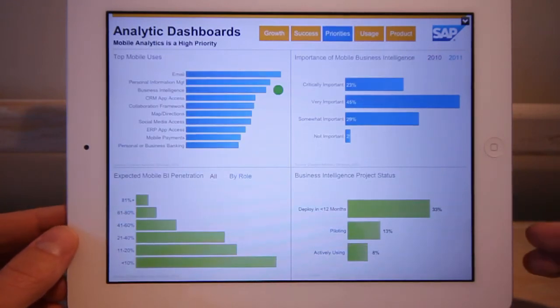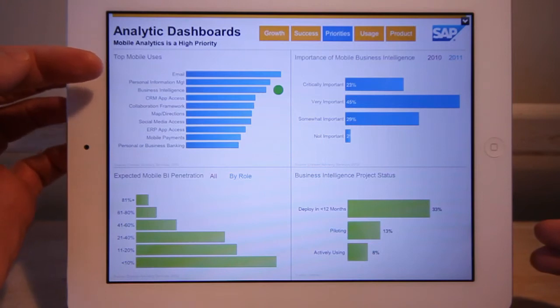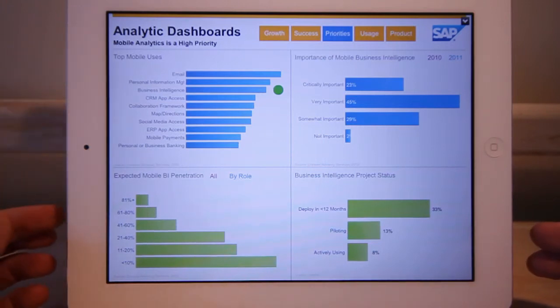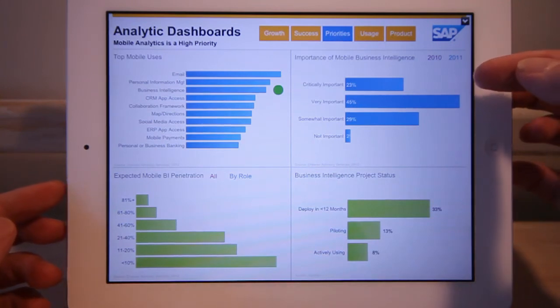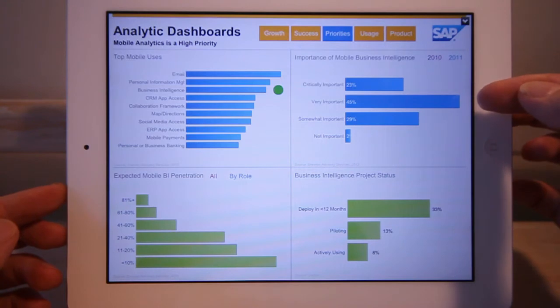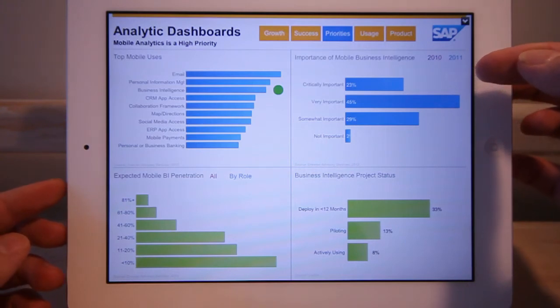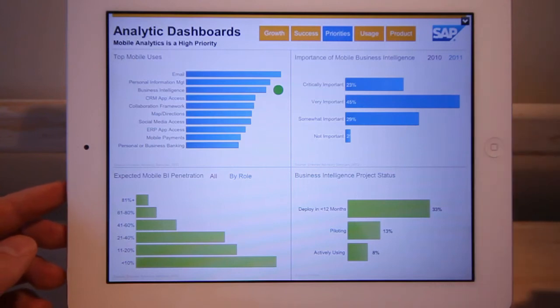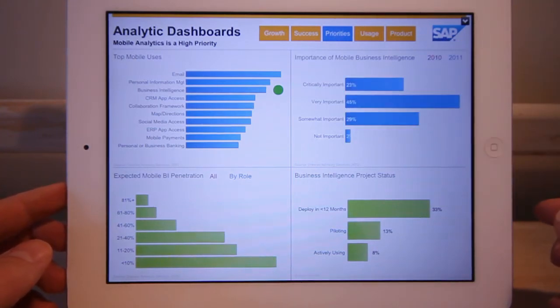Looking at the top uses of mobile devices inside organizations: number one is email, number two is personal information management, and number three is business intelligence. And looking at business intelligence priorities, fully 68% of respondents believed that mobile intelligence was critically important or very important in their organization — a big leap on the prior year.